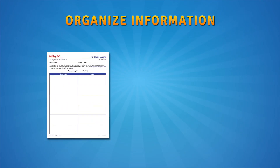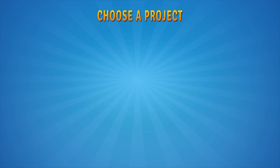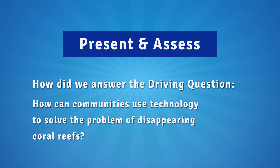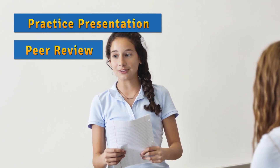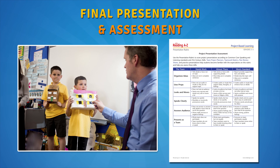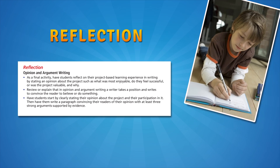Teams organize their information using a text structure that best supports their project and develop their presentation to show what they have learned. Then students present the findings of their projects to other students to practice. Through a collaborative peer review process, teams fine-tune the presentations before finally presenting to the public. Public audiences for final presentations remind students that the project work they're doing has value inside and outside the classroom. Last, students reflect on the process in writing to potentially identify new topics of inquiry to begin the cycle again.